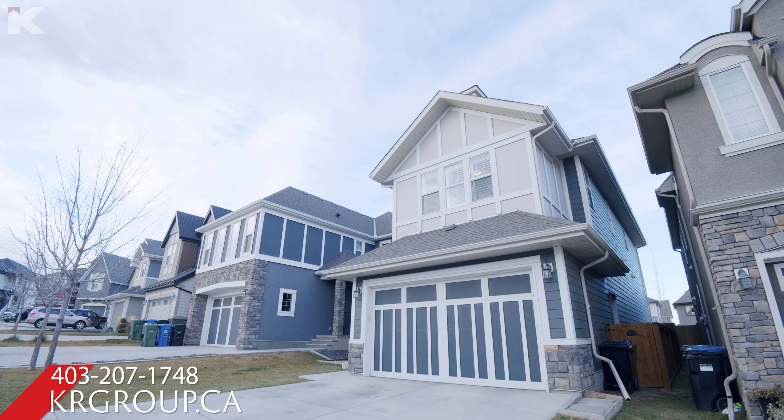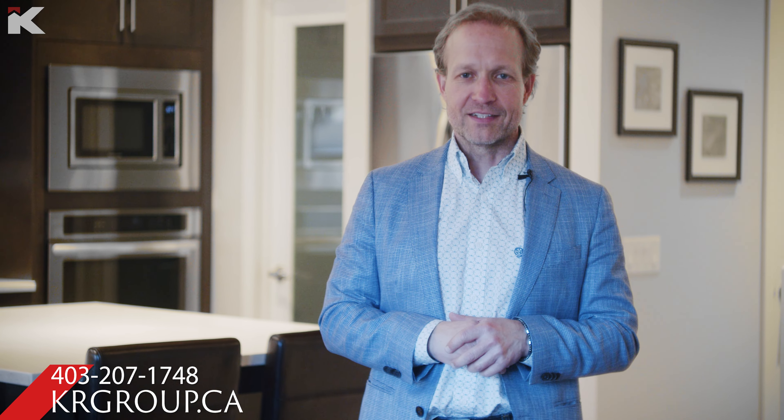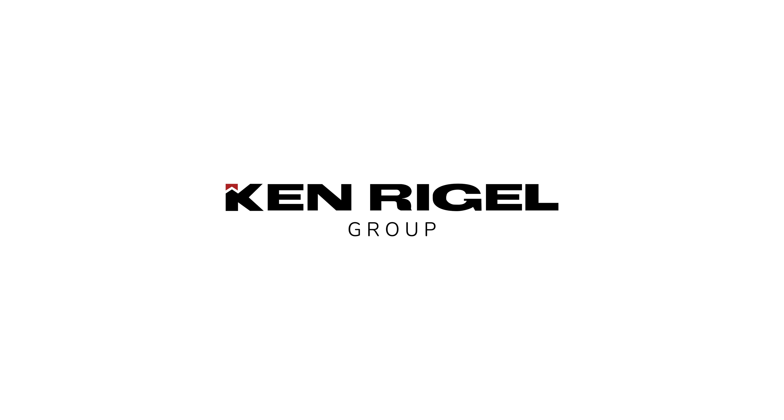If you'd like to get a tour of this home, either in person or virtually, you can call or text anytime at 403-207-1748. All the details on this home, including the price, are on our website at krgroup.ca.